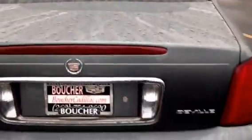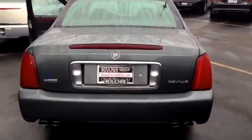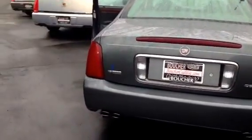Some nice equipment on this vehicle includes power leather seating and a very nice driver information center where you can look at all the information about your vehicle, including tire pressure, how many miles until empty, and battery voltage. You also have the famous Northstar V8 engine, so you'll have lots of power on your luxury ride.